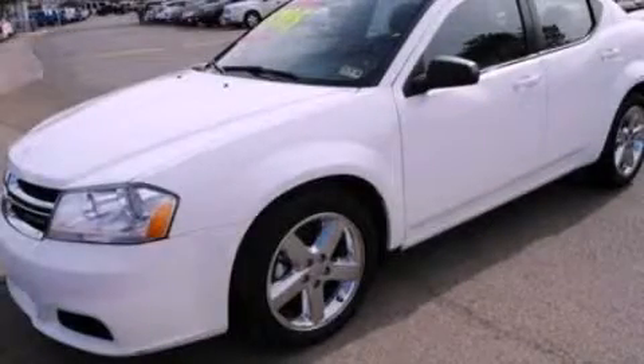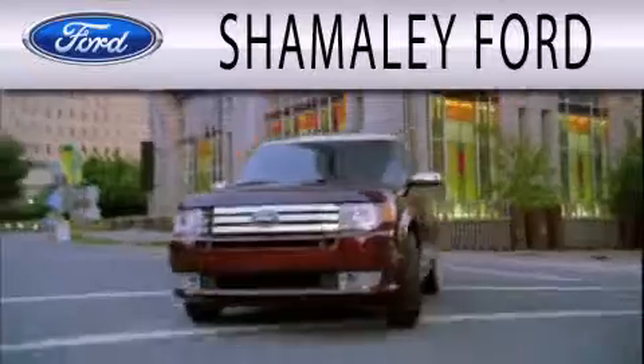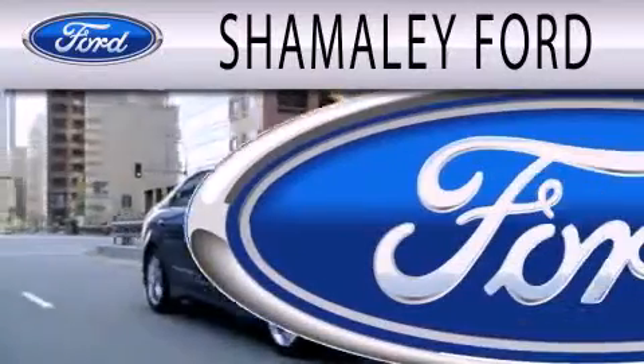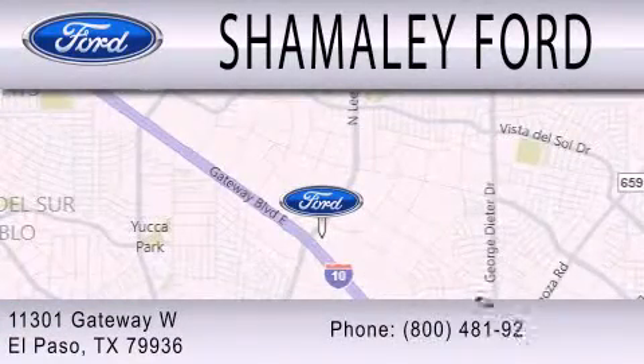We invite you to contact us today to learn more about this vehicle. Chamali Ford is dedicated to doing everything possible to ensure that the experience you have selecting your next vehicle is as pleasant as possible. We are located at 11301 Gateway Boulevard in El Paso.